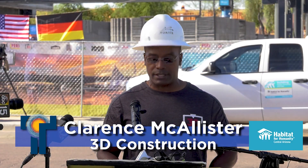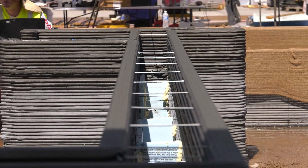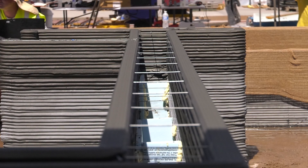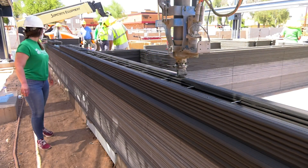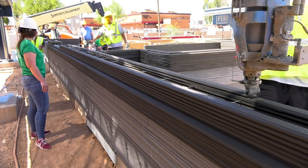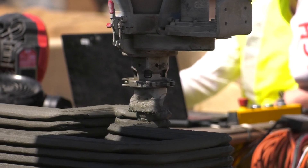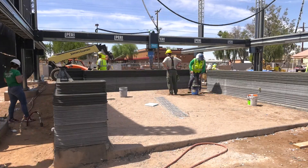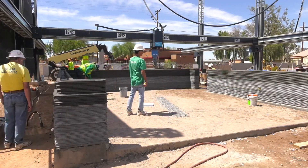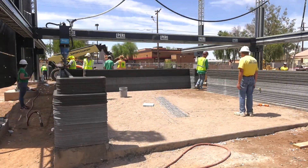When completed, this will be the first 3D printed house in the United States that has met all of the following milestones in 3D construction. All of the interior and exterior walls and even the base of the breakfast bar are 3D printed. It is fully permitted by a municipality with all electrical and plumbing in the walls, just like a traditional wood-framed house. This house will become the home for an entire family — the first family to live in a 3D printed home in the United States.